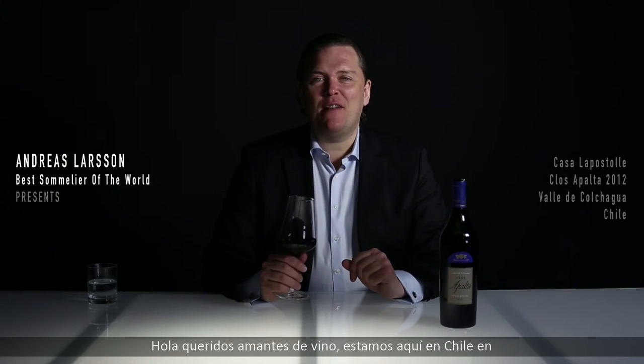Hello, wine lovers. Here we are in Chile in the Colchagua Valley. This is Closa Falta, which is one of the top wines coming from Chile.